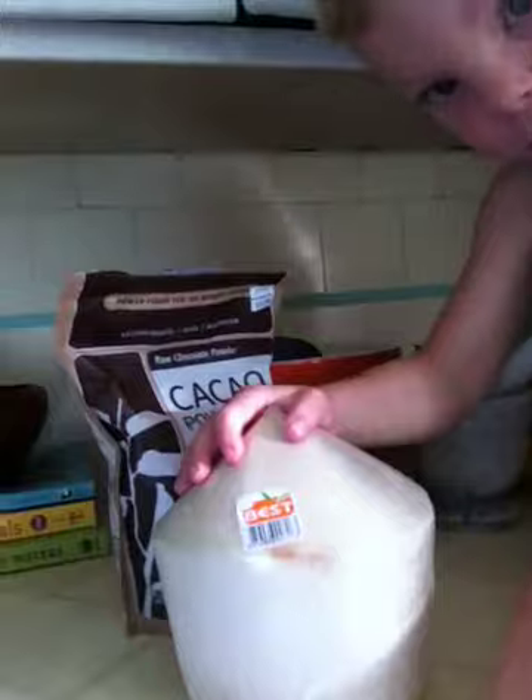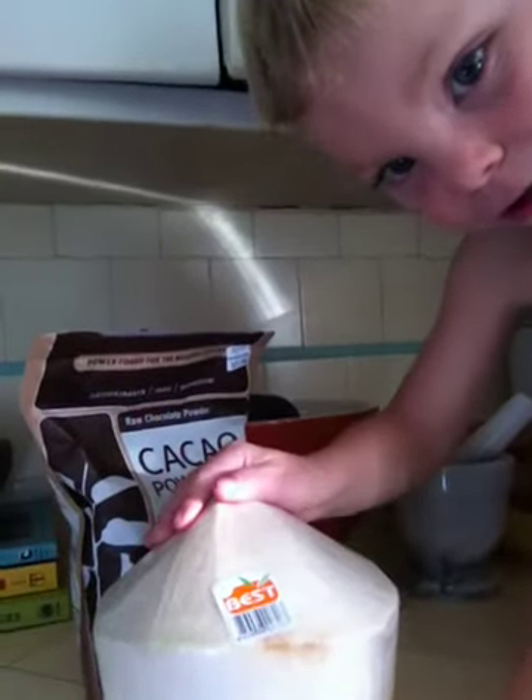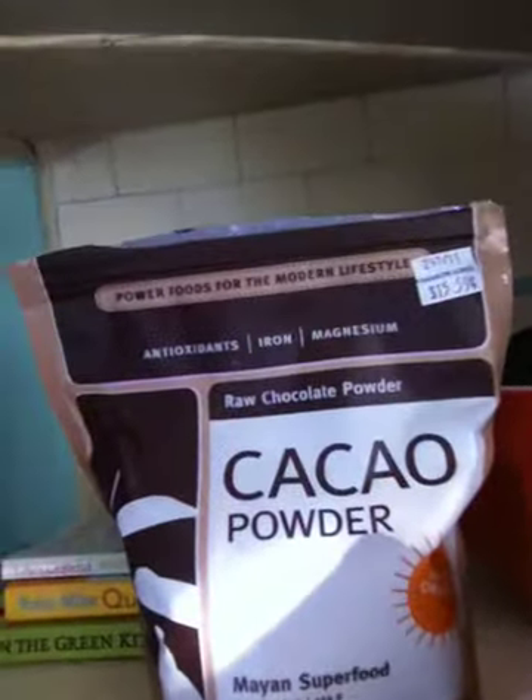So I want to show you what we used for this recipe - it's so easy. We got coconuts right there, and then raw cocoa powder which is right there, and dates.